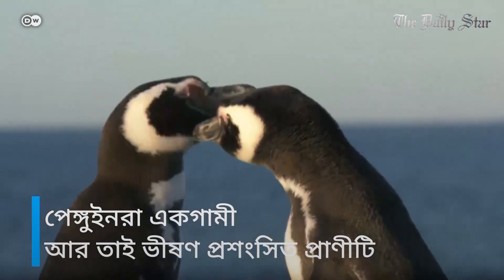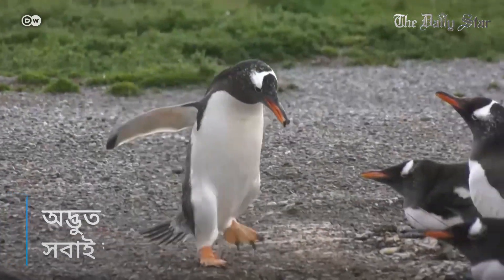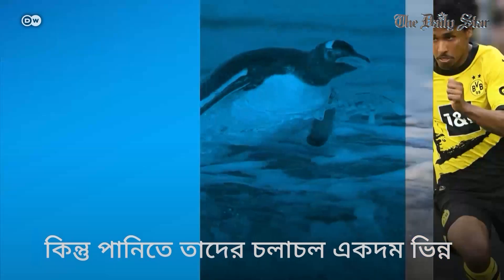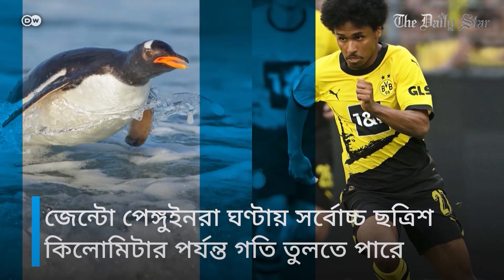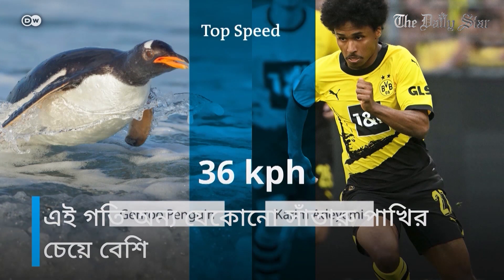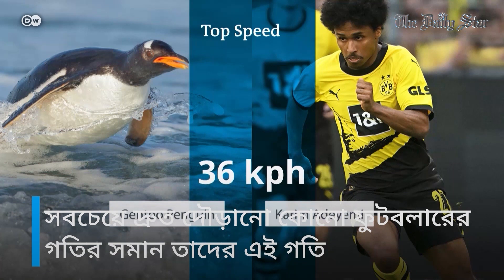Penguins are usually admired for their monogamy, or their endearingly awkward gait on land. But in water, it's a different story. Gentoo penguins can hit top speeds of 36 kilometres an hour — faster than any other swimming bird. That's as quick as some of the fastest footballers can sprint.